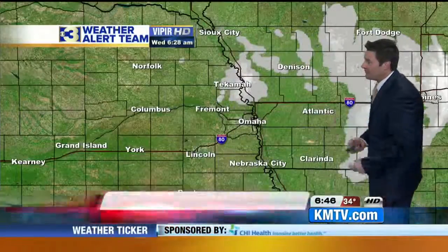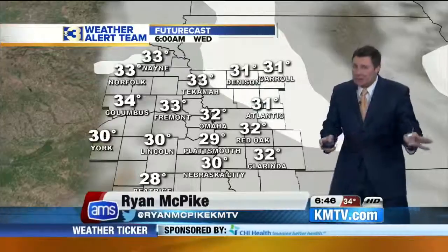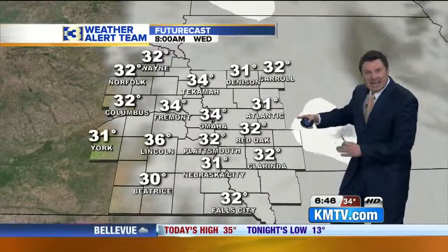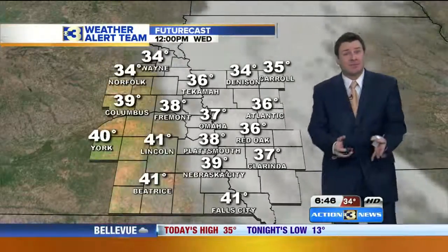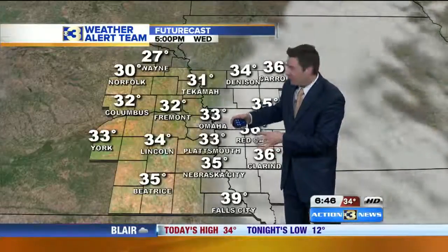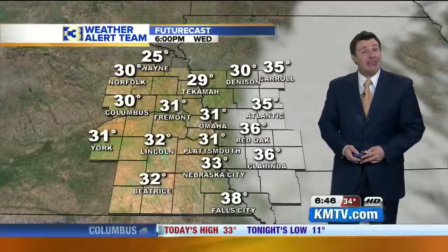As we track the forecast map over the next 24 hours, the gray indicates clouds are going to be stubborn — with us this morning and even through a good part of the afternoon. Light snow and flurries kind of hang from Omaha to the east over the next couple of hours, then that dissipates. The back edge of the clouds is still kind of hanging over the metro through probably early this afternoon.